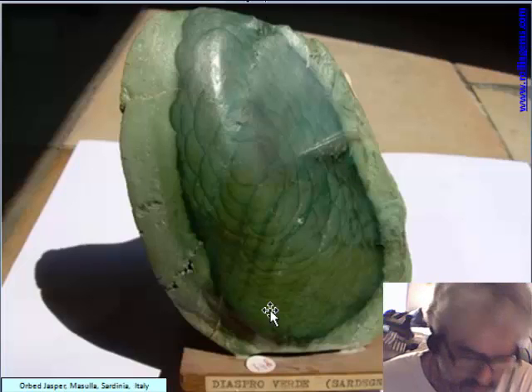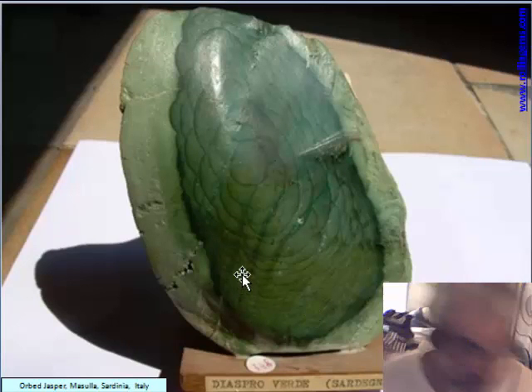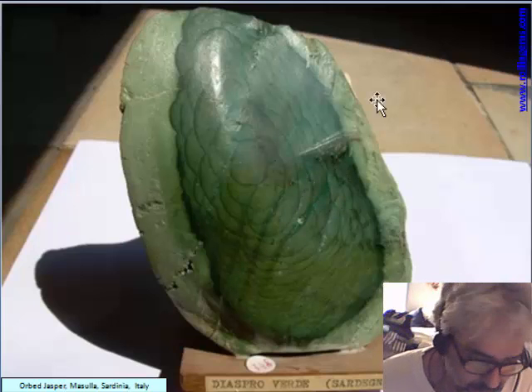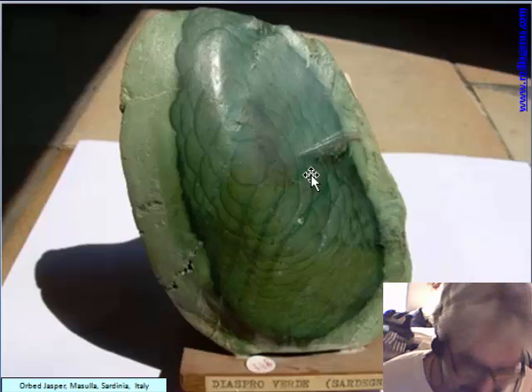This is from Italy — just one piece from the Masula Museum in Sardinia. It is a jasper from that area in Sardinia.